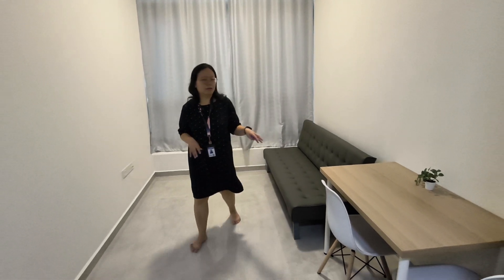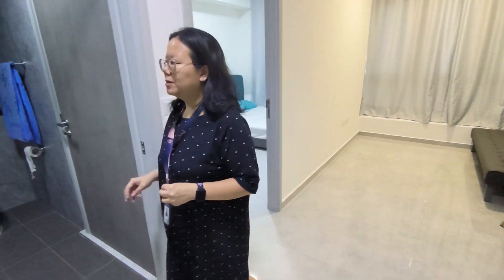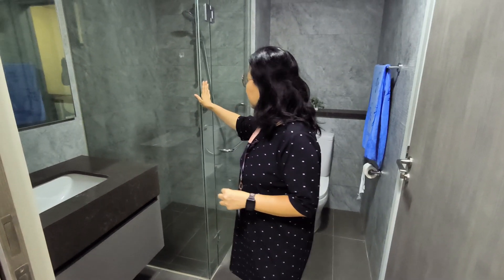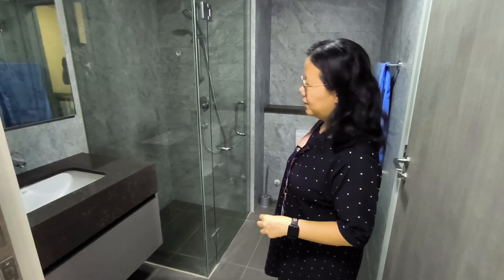If you have guests coming in to stay, they can use the sofa bed. We also have a bathroom — the bathroom is very big, with a glass shower area, and this area is very spacious as well, very good for your daily needs.